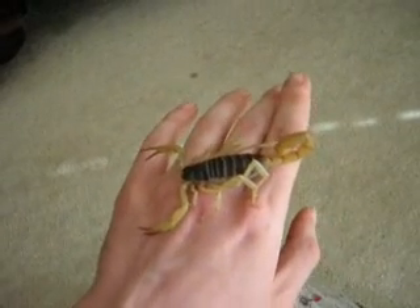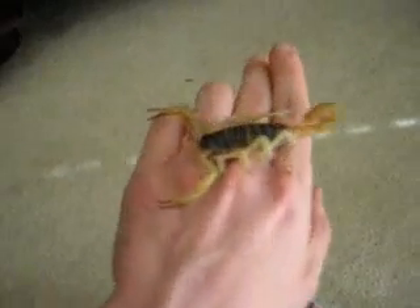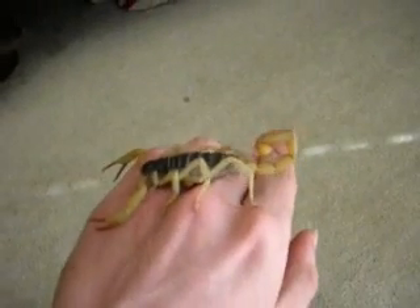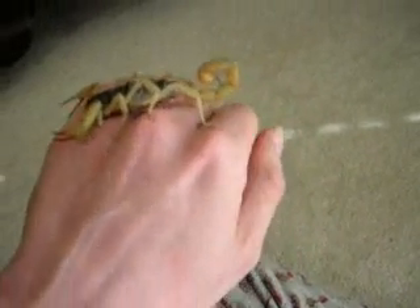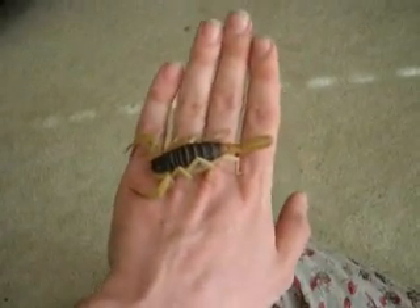This individual looks to be about four to almost five inches from the tip of its face to the end of its extended tail, which I'm not going to extend because I really don't want to get stung. It's probably still got a molt, maybe two till maturity, when they can top six inches.